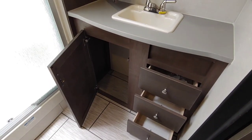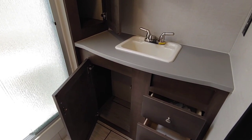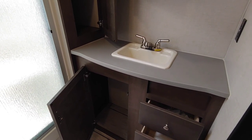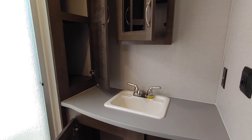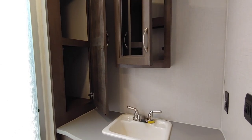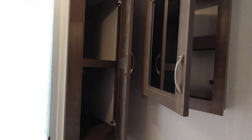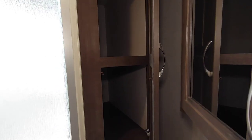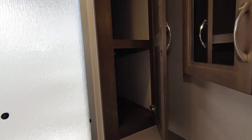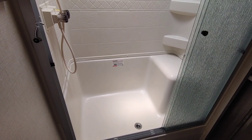In the bathroom you have three drawers — nice and deep — so plenty of storage under the sink as well. You have counter space on both sides of the sink, a medicine cabinet up top, and linen space that goes about three feet deep. Plenty of storage in here.